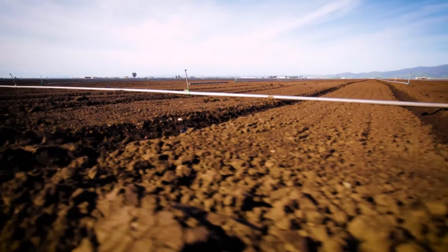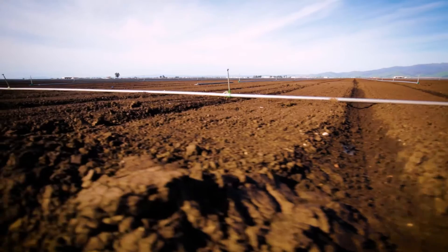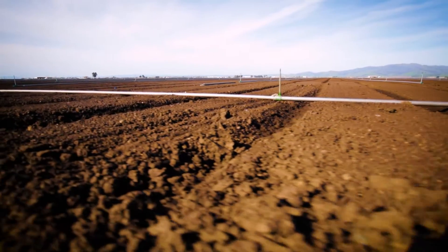Farmers are definitely having a difficult time with their tractors getting into fields and cultivating properly. On the outskirts it might look like it's dry and easy to drive through, but when they get into the middle of fields, the tractors sink.